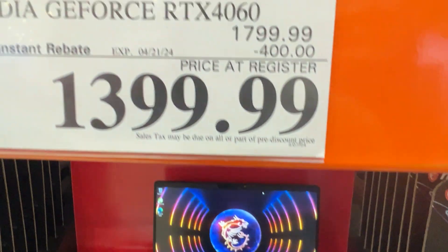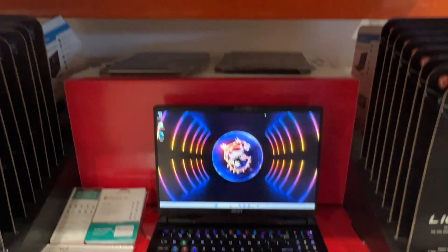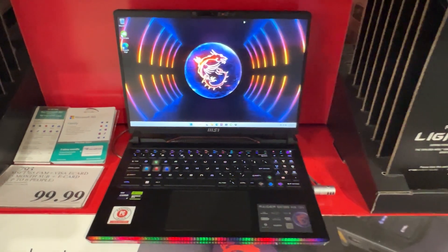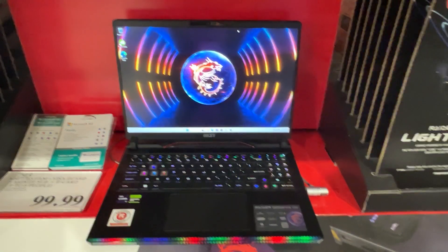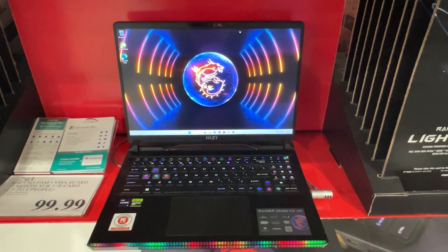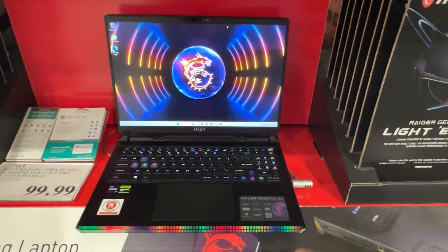At your local Costco store, this is the going rate for it. You can compare online to see where you can find it cheaper. It's a pretty interesting laptop for the money and what you get — the Raider GE68 HX gaming laptop.